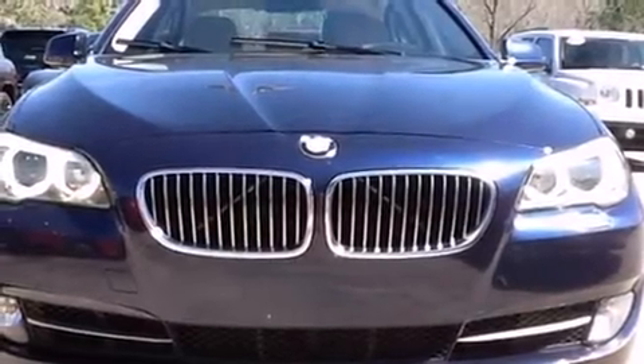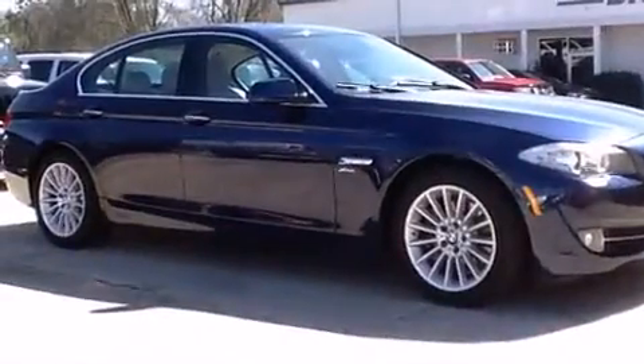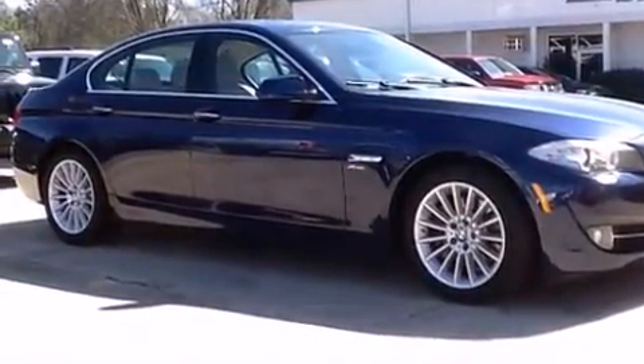Get excited about the 2012 BMW 535i X-Drive. This four-door, five-passenger sedan still has fewer than 60,000 miles.